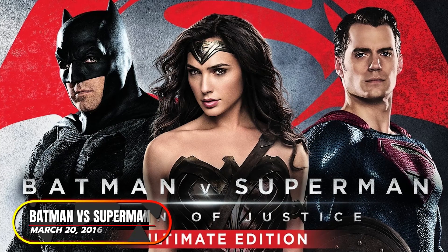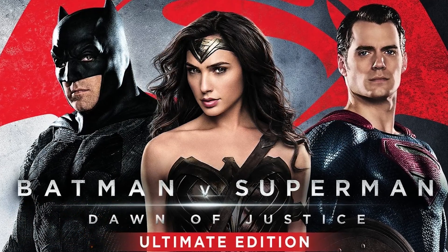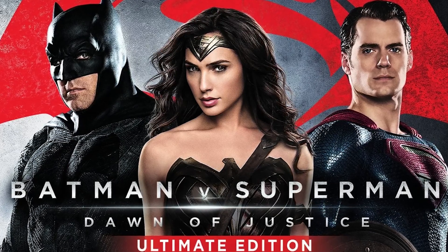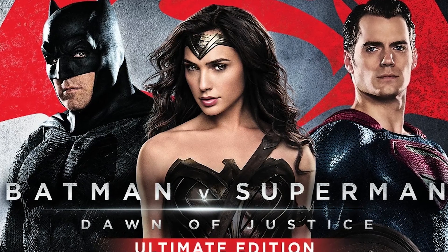At number five, Batman vs. Superman: The Ultimate Edition. BVS was largely hated when it came out because of the dark tone. It had excessive dialogue and a plot that didn't make a lot of sense in the theatrical version. As it turns out, Warner Brothers and director Zack Snyder had a lot of disagreements about this movie during production.